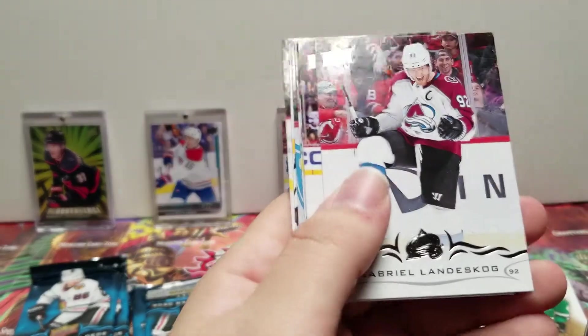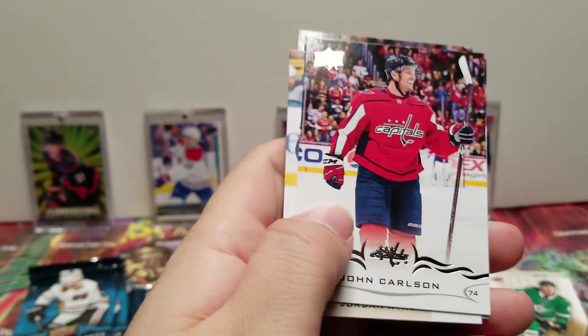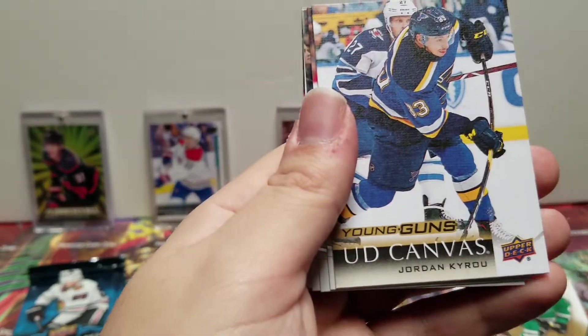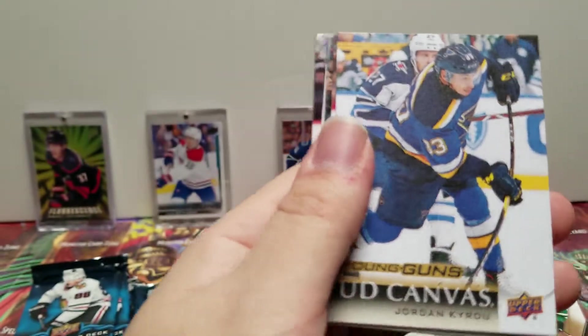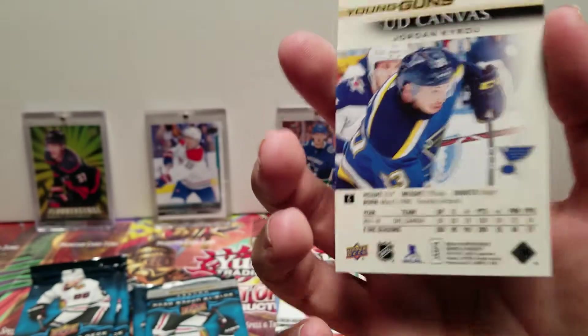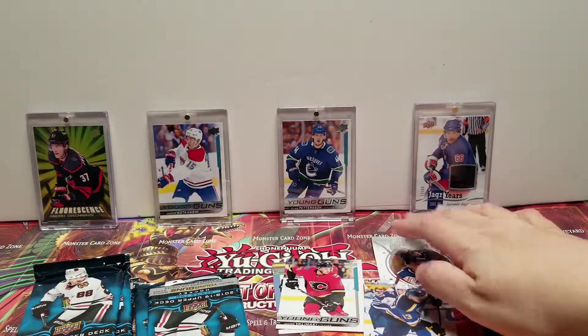David Cresce, Gabriel Aniskog. Oh, we have a Young Gun Canvas — John Carlson, Jordan Kyrou Young Gun Canvas. Here's the back of that. Pretty good card — it's always good to get those Canvas cards.